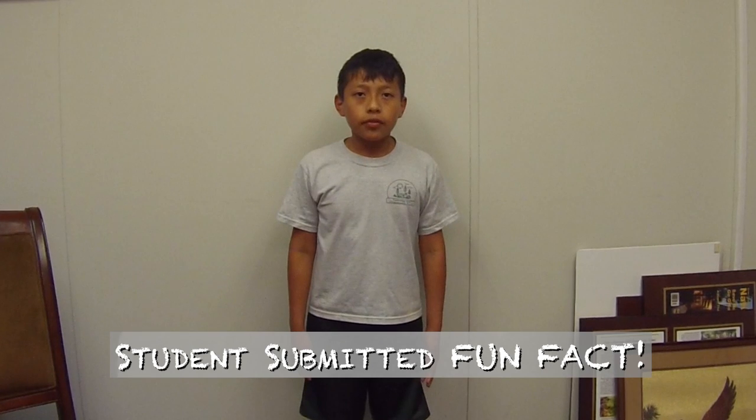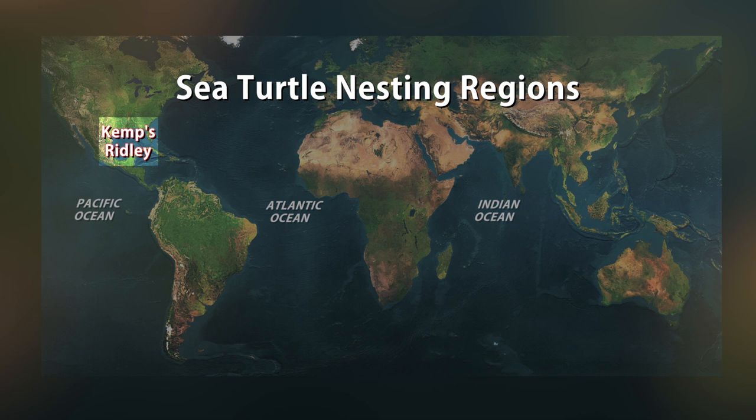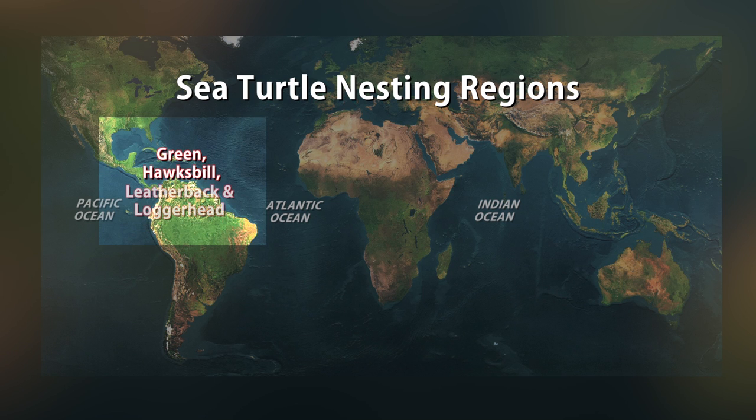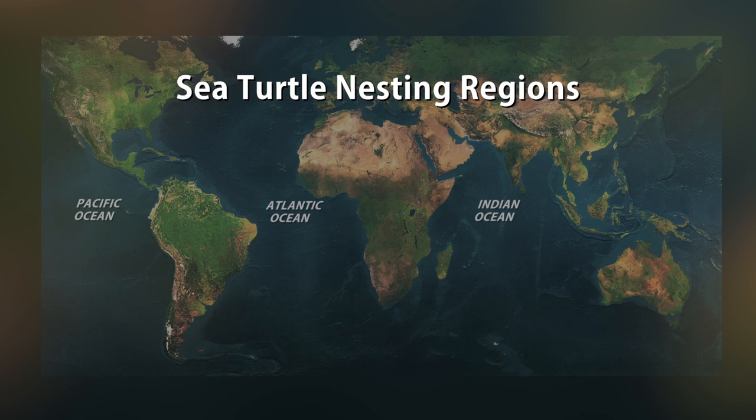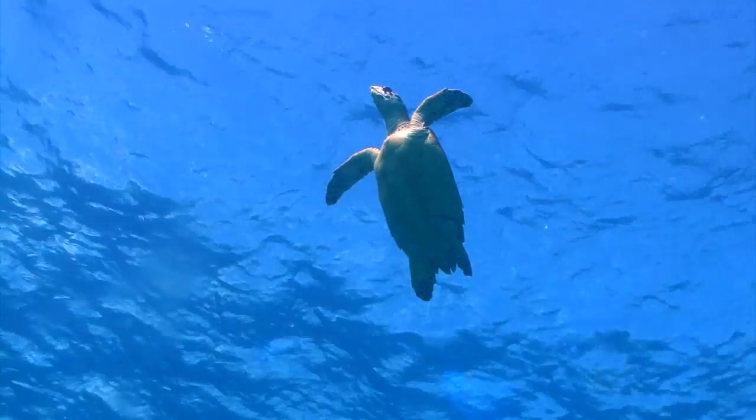Did you know that out of all seven species of sea turtles, the flatback sea turtle has been the largest? Flatback sea turtles are native to Australia. Hi everybody, my name is Jay Flint. I'm an intern here at the Florida Aquarium doing research on marine turtles. There are seven known species to occur worldwide, and they occur in all oceans of the world with the exception of the polar regions. Marine turtles are reptiles, which means that they are cold-blooded. They breathe air, so they have lungs and need to come to the surface of the water to breathe. And they also have scales.